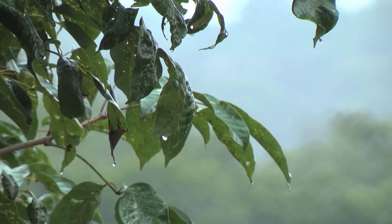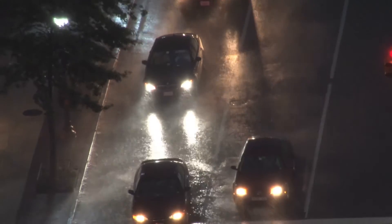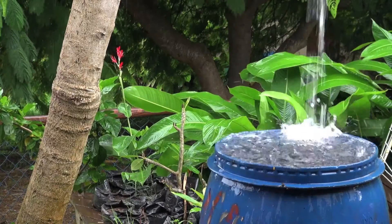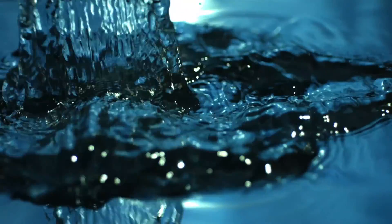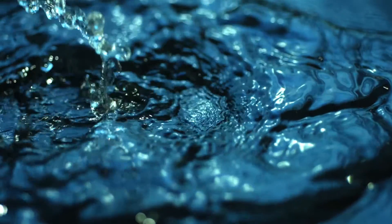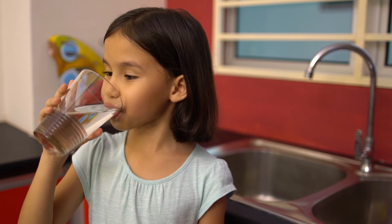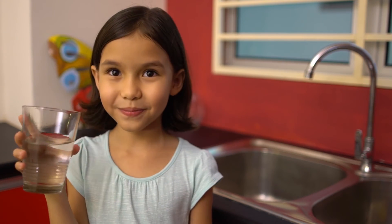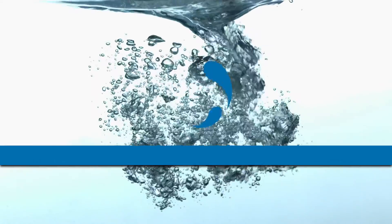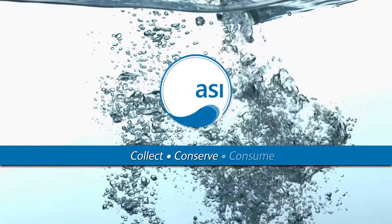Water is obviously a precious resource and the correct management of it is vital to our future. Only ASI can deliver a consistent, sustainable source of clean, fresh water for now and for generations to come. So the important question we must ask is: where does your water come from? Collect, conserve and consume — ASI.